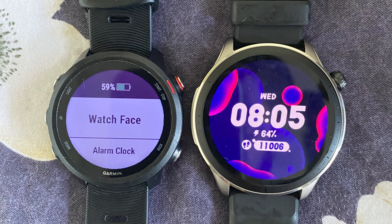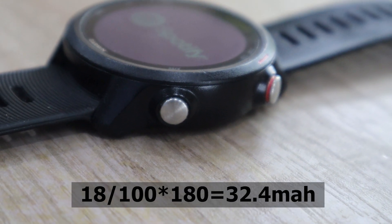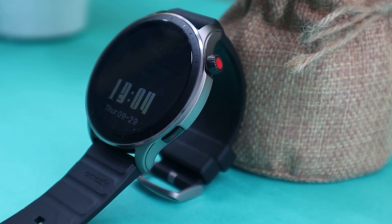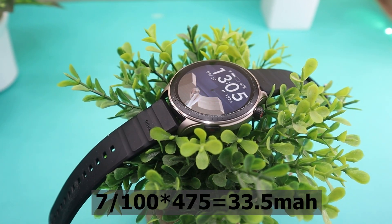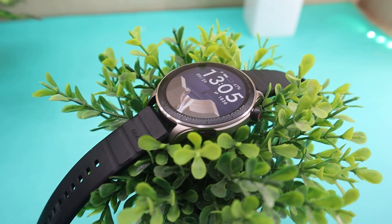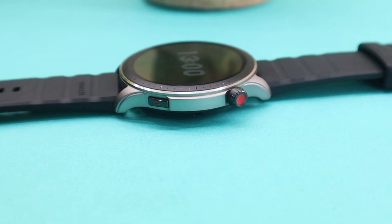So Amazfit GTR4 is better, right? Actually no — the GTR4 is benefiting from its bigger battery. The Garmin 245 Music uses a 180 mAh battery, so 18% equals 32.4 mAh of consumption. The Amazfit GTR4 has a 475 mAh battery and 7% consumption equals 33.5 mAh per hour of running. So I would consider Amazfit to be as efficient as Garmin — not more — during outdoor sports tracking, which is truly impressive. Plus, a bigger battery means fewer encounters with the charger.